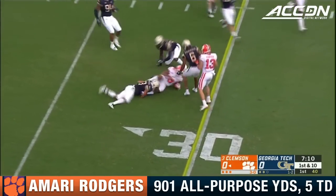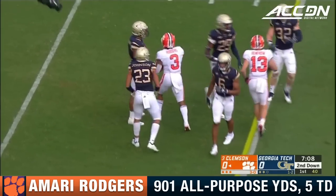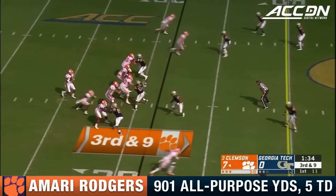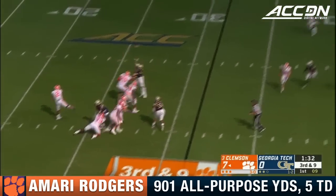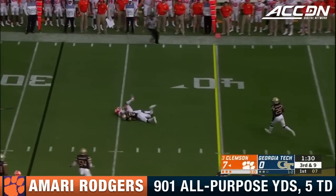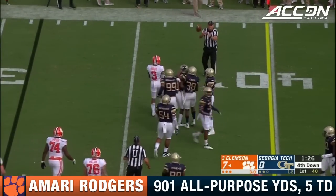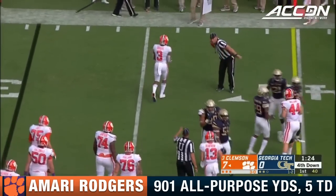First down Clemson with its first play offensively, out of the backfield to their leading receiver. Bryan given plenty of time. Catch and a tackle immediately as Amari Rodgers made the catch but he's two yards short.